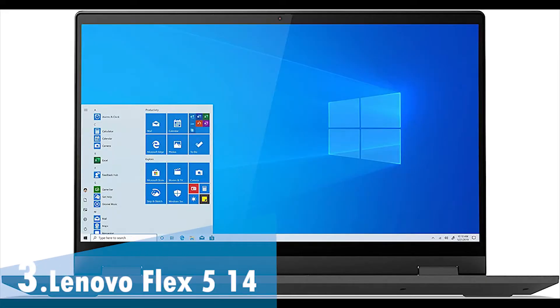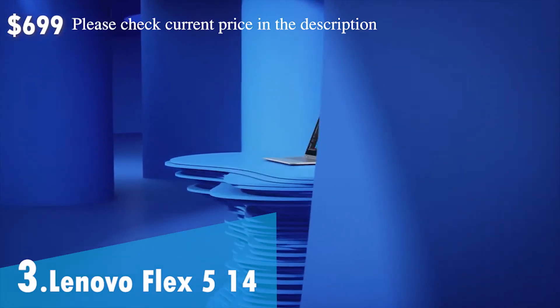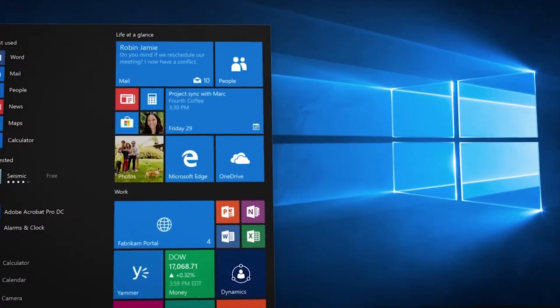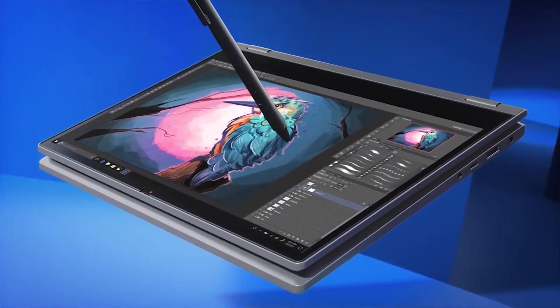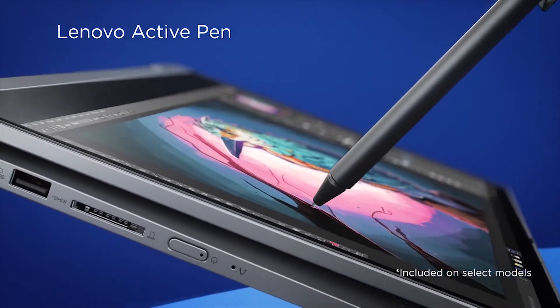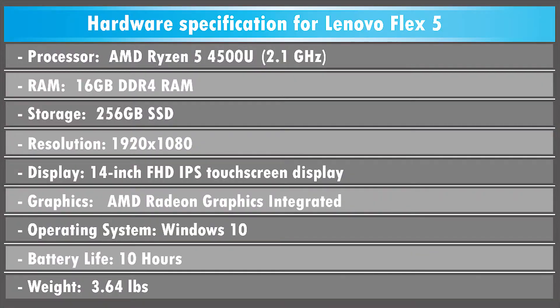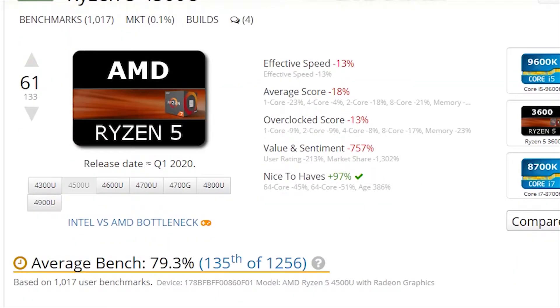The Lenovo IdeaPad Flex 5 14 punches far above its weight. This $600 2-in-1 convertible laptop offers better computing performance than many competitors that cost more than twice as much. It also has decent physical connectivity options, a sturdy, well-designed chassis, and a comfortable keyboard. The Flex 5 is able to offer such a potent blend of price and performance because of its fourth-generation AMD Ryzen Renoir processor options. The Ryzen 5 4500U benchmarks similarly to many Intel Core i7 CPUs in more expensive laptops.